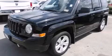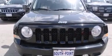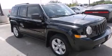This is a 2012 Jeep Patriot, a great blend of utility, comfort, and style. It has a 2.0-liter four-cylinder engine and an automatic transmission.